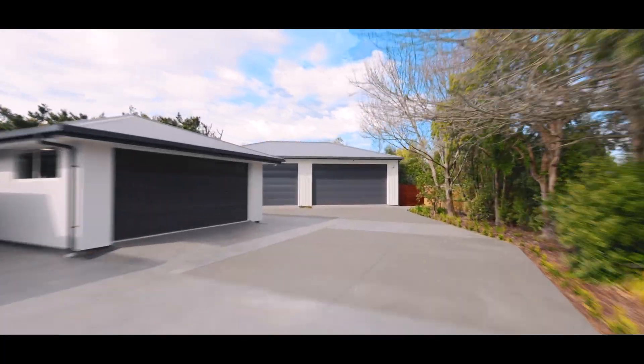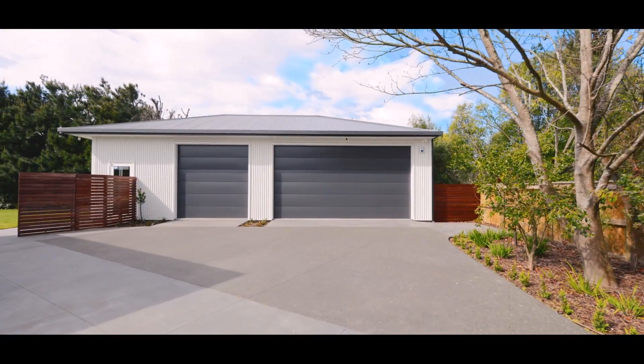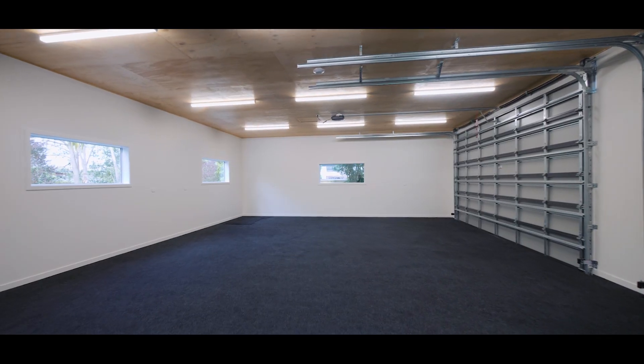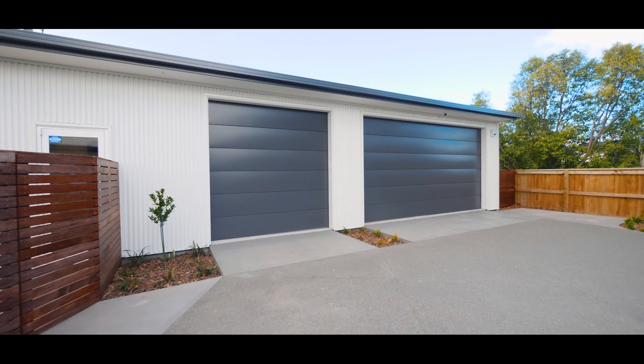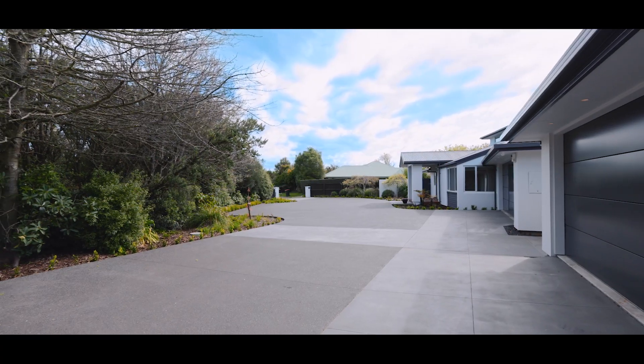Then there is the standout additional feature: a fully lined, insulated, carpeted and alarmed 115 square meter garage, perfect for storing the boat, multiple vehicles — or you may have other ideas. You decide.